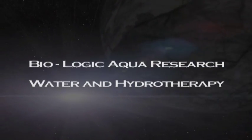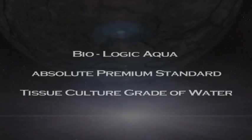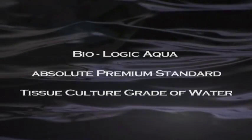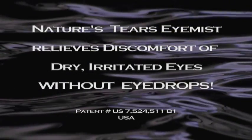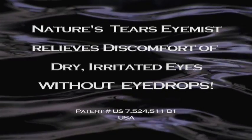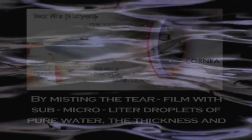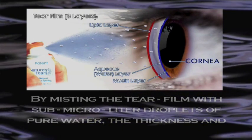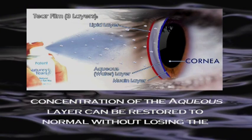Biologic Aqua Research — water and hydrotherapy. Biologic Aqua absolute premium standard, tissue culture grade water. Nature's Tears I-Mist relieves discomfort of dry, irritated eyes without eye drops, by misting the tear film with sub-microliter droplets of pure water. The thickness and concentration of the aqueous layer can be restored to normal without losing the lipid layer.